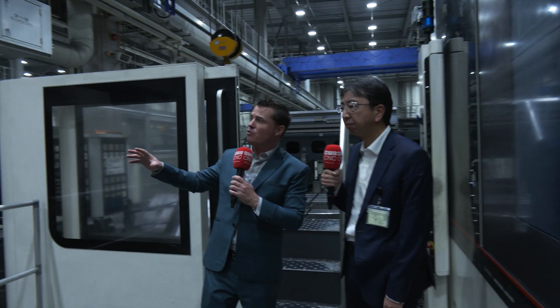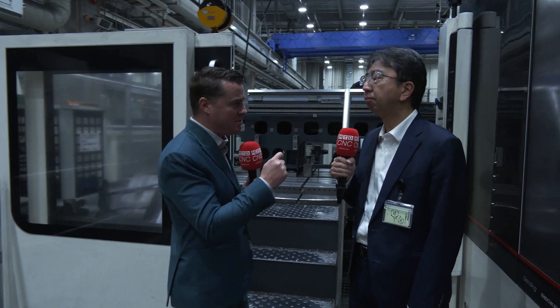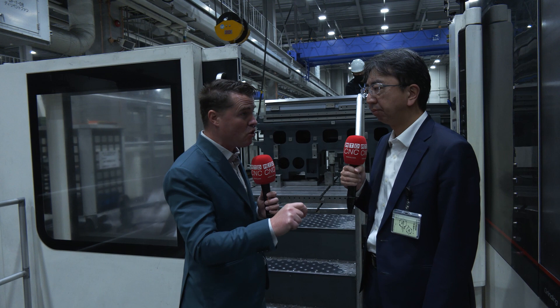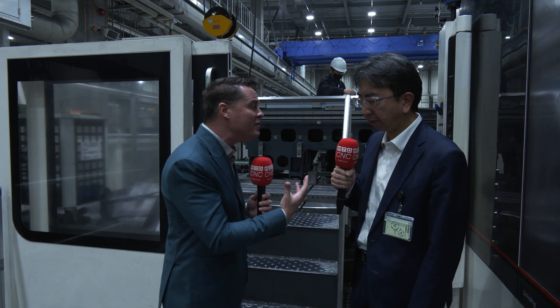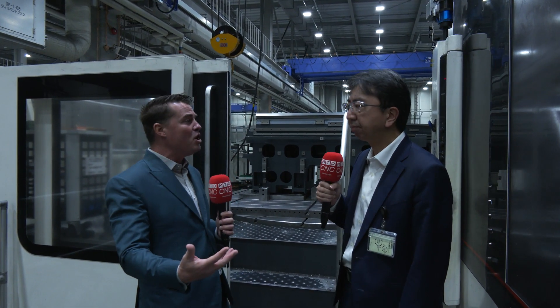Behind us we have four pallets with some massive castings. When you look around, you're doing a little bit of everything here. These are the precision components that DMG Mori produces to make sure customers are receiving the accuracy and reliability. You even spoke to me about machines that are 25 years old asking for parts because they're still running so precisely.